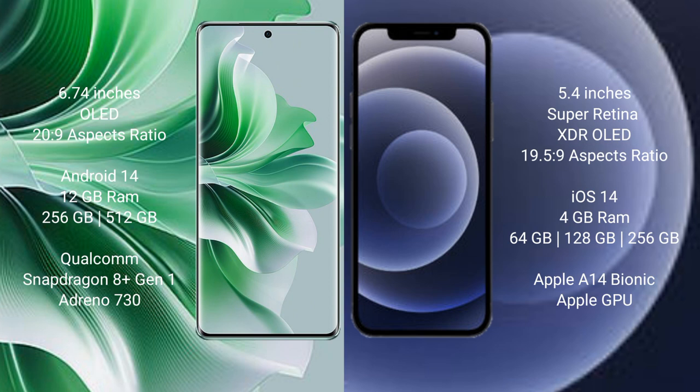Qualcomm Snapdragon 801 processor and GPU Adreno 730. iPhone 12 mini comes with 4GB RAM and 64GB, 128GB, or 256GB internal storage, Apple A14 Bionic processor and Apple Graphics GPU.